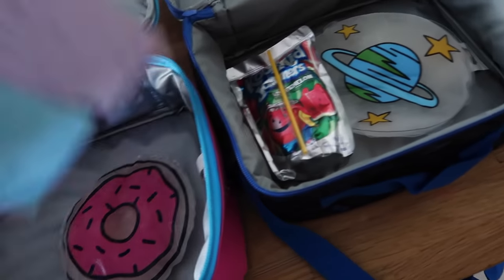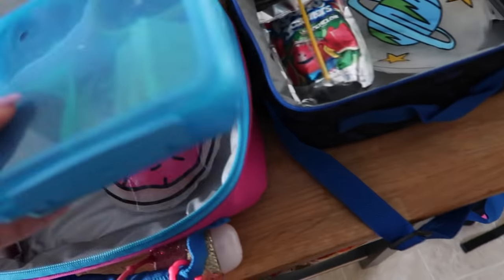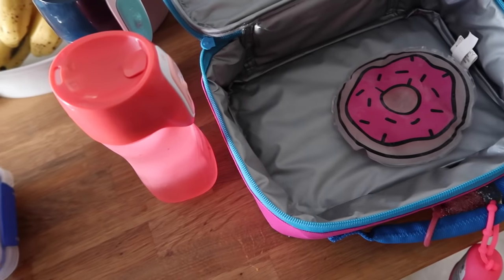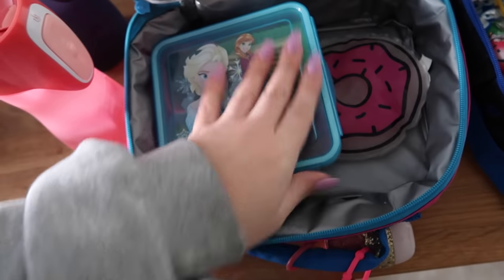Then they're going to take their water bottles as usual. Jaden's going to take a Kool-Aid Jammer and Nala doesn't want juice. Their water bottles are actually in the garage — I forgot to put them in the fridge. So Nala's not going to take anything to drink. She said she just wants to have her lunch and that's it.